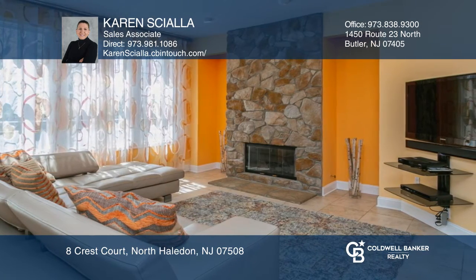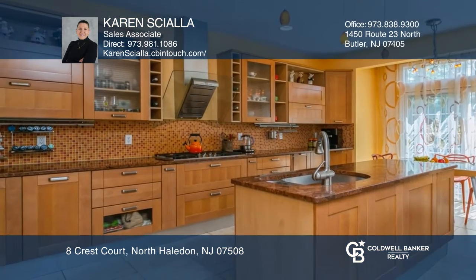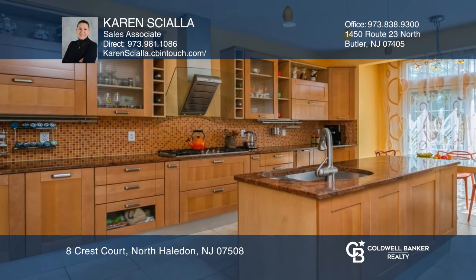There is an updated modern kitchen with Mealy appliances. The master suite has walk-in closets and a luxurious full bath.